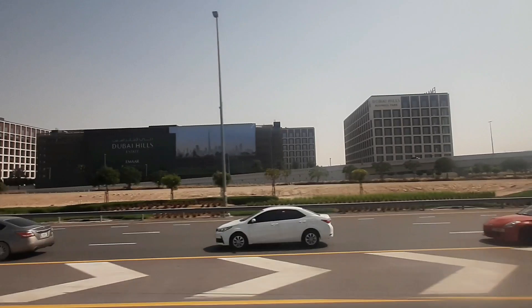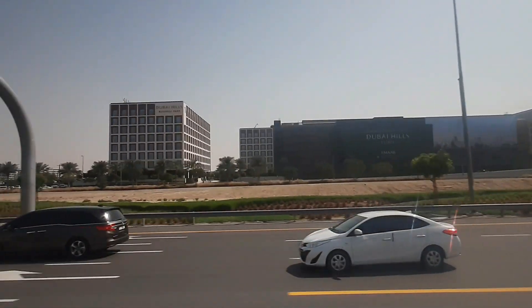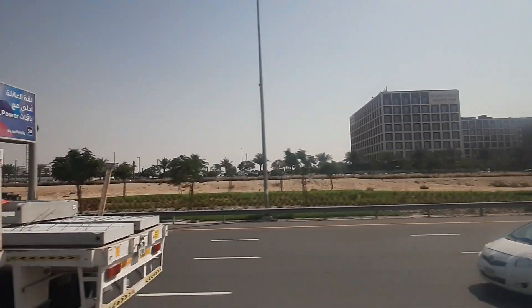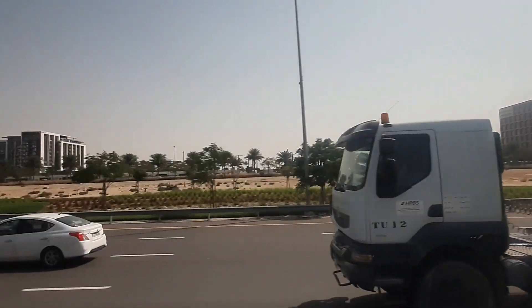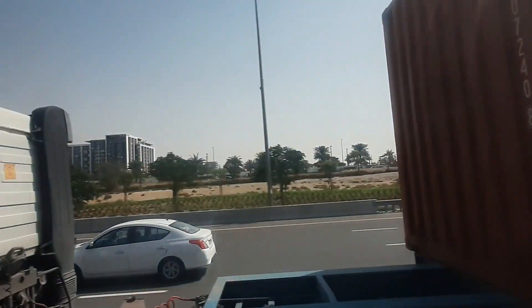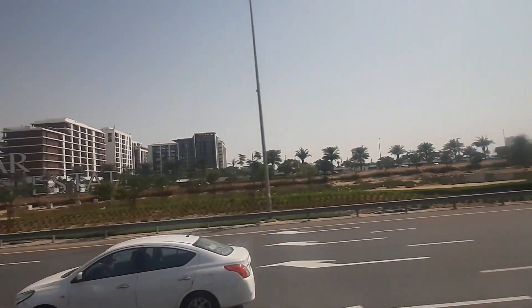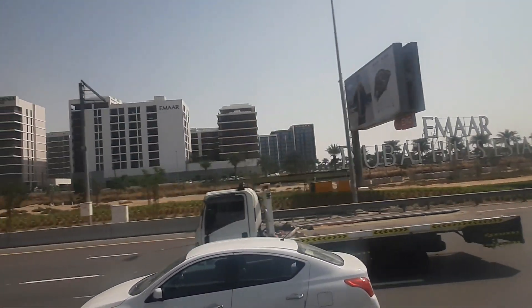How to get to Legoland Dubai by Dubai Metro: The closest metro station to Legoland Dubai is UAE Exchange Metro Station, from where you can hail a taxi directly to the destination. You can also alight at Ibn Battuta Metro Station, then take a shuttle bus to Legoland Dubai. Bus routes with a stop at Ibn Battuta bus station include F11, 21, 27, 98E, and 29, from where you can also take a shuttle bus to Legoland Dubai.